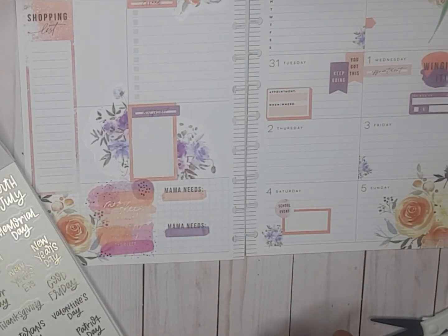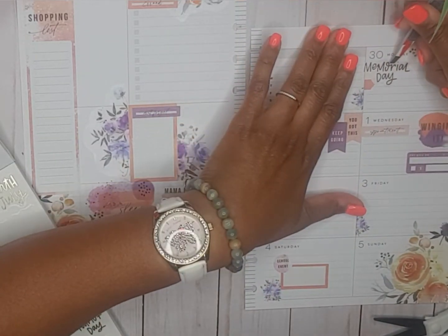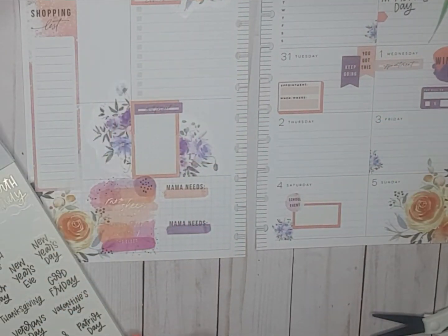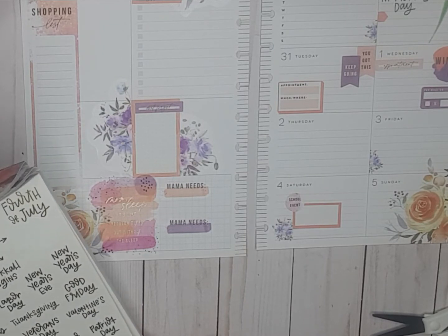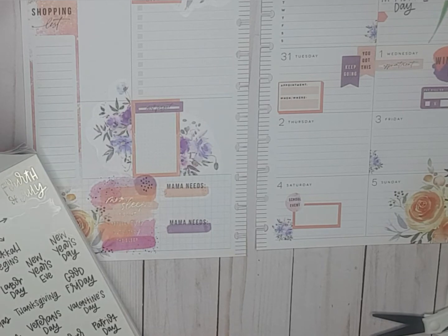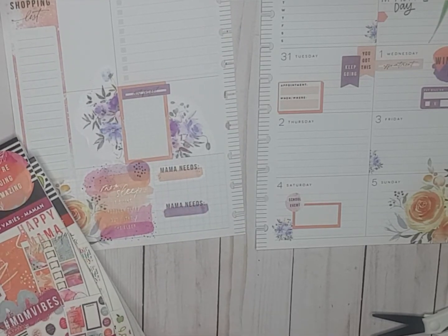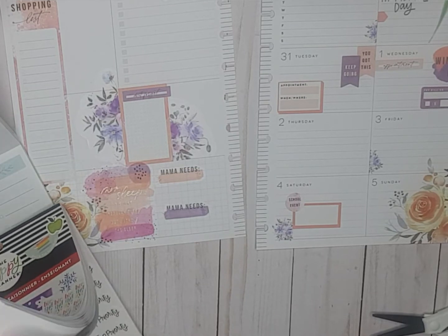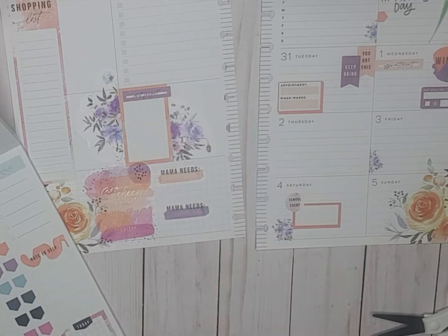So what is it — Memorial Day, Memorial Day. I see this back-to-school sticker but I don't see it. Last day, last day of school — that's what I was looking to see.